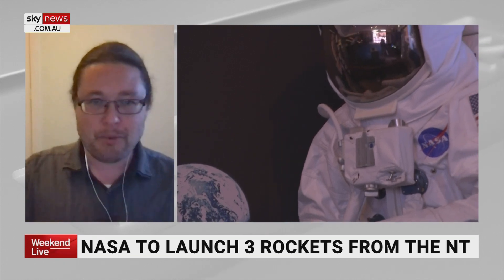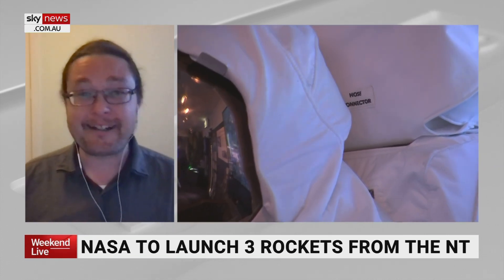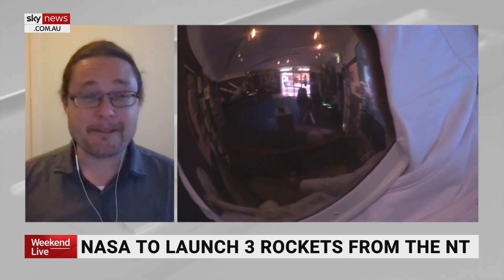They still have to launch two more modules, install them, get them up and running, plus a bunch of other minor work — so they have a really busy six months ahead. This is probably the quietest period they'll have until the end of the year. Thanks so much for your time this afternoon, great to speak with you.